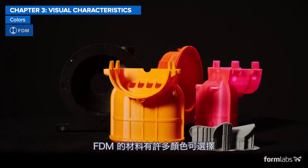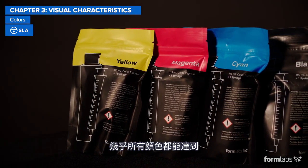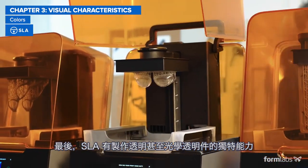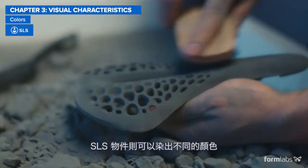FDM materials are available in a wide variety of colors, while some SLA resins can be mixed with color pigments to match almost any custom color. SLA also has the unique capability to create transparent or even optically clear parts. SLS parts can be dyed to achieve different colors.